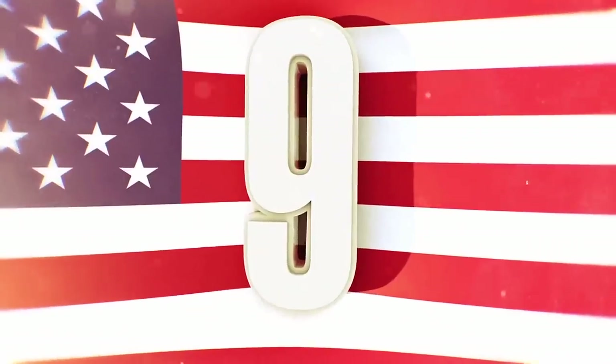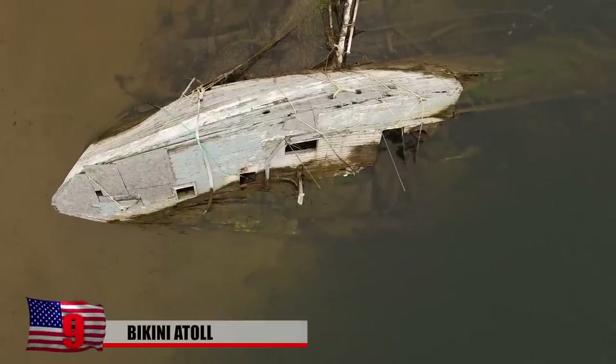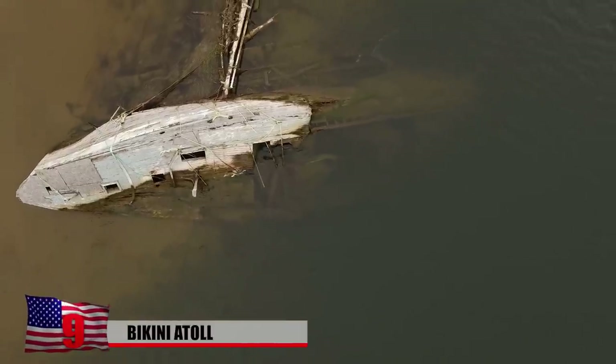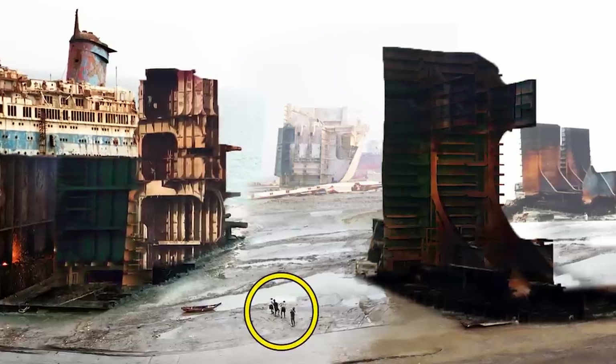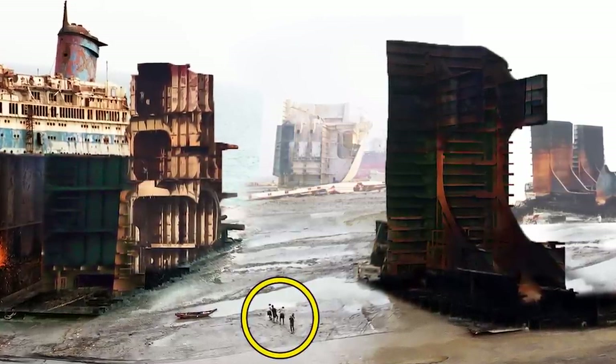9. Bikini Atoll. Many ships go to ship-breaking yards or are abandoned because they are old or damaged, but not many vessels can say they were used for nuclear bomb tests. This is exactly what happened to the ships used in the US Army's Operation Crossroads in 1946.